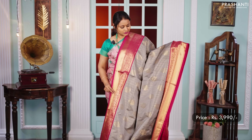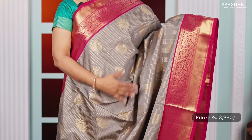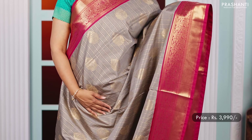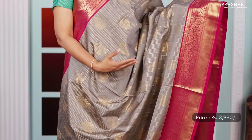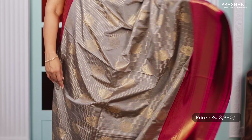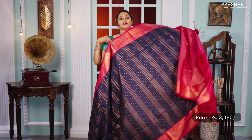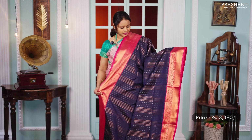Grey with maroon — one more beautiful saree with rich zari woven contrast borders on either sides, with very pretty vertical patterns of zari weaving along with buttas running throughout the saree. A rich contrast pallu in maroon and a matching maroon colour blouse, priced at 3,990.